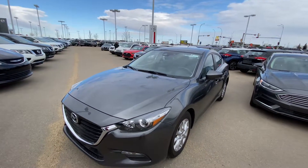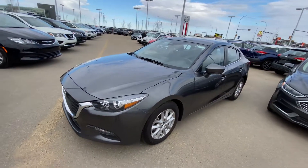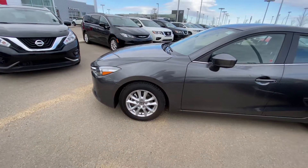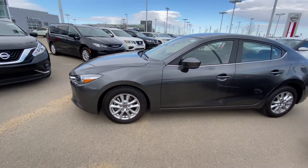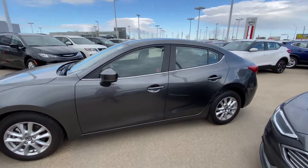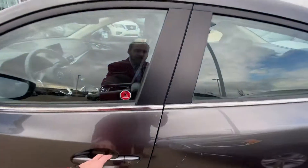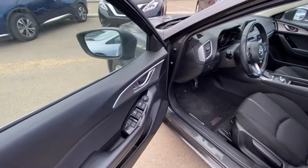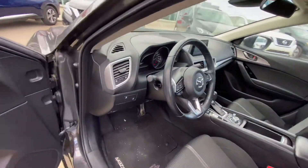Stepping onto the side here, you can see it comes nicely equipped with those alloy rims with the all-season rubber already wrapped around them. Jumping on into the inside, we have all of our power appointments — windows, mirrors, and locks.